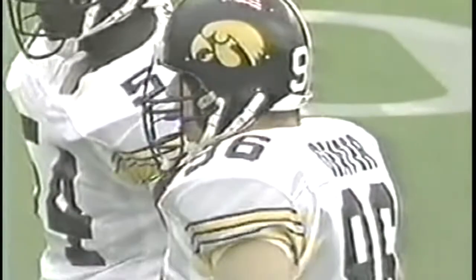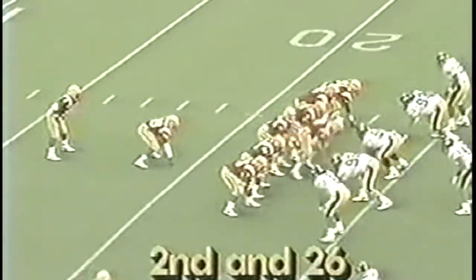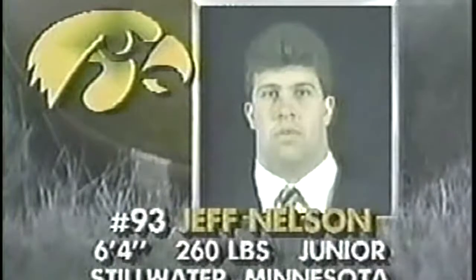They're playing real aggressive defense and stuffing it in the middle. Iowa State has been trying to run the triple option a little bit, and that's one of the keys — the middle for the option. Second down and 26, Peterson running out of there, and Peterson wrapped up by Jeff Nelson, big number 93. Eight tackles last week against Hawaii — he's a junior out of Stillwater, Minnesota. Got a big sack early in the Hawaii game.